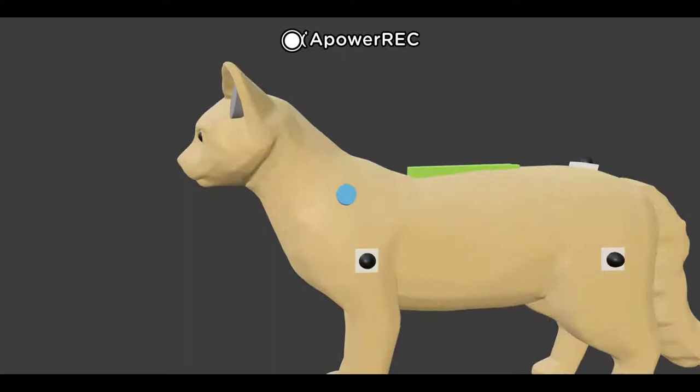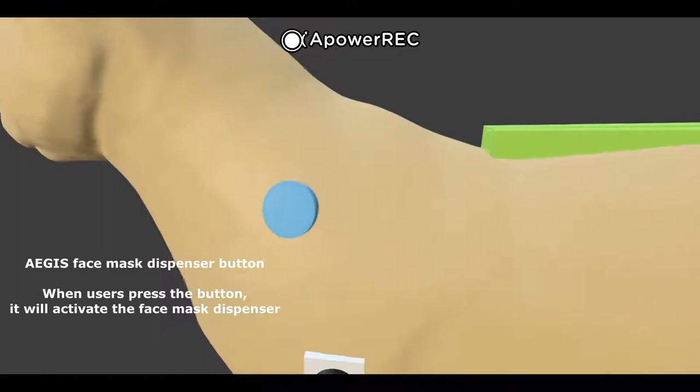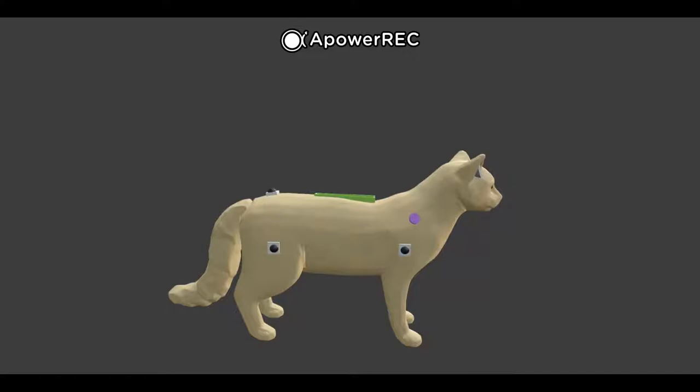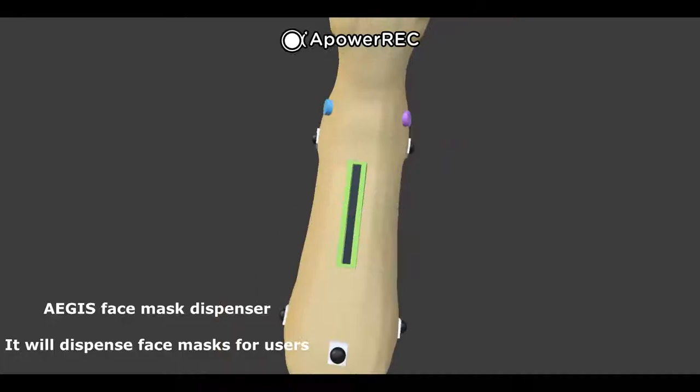This is the button that users can press to activate the face mask dispenser. The Aegis has a face mask dispenser on its back, along with a container within its body to hold the face masks. The Aegis will be able to dispense face masks from its back for users.